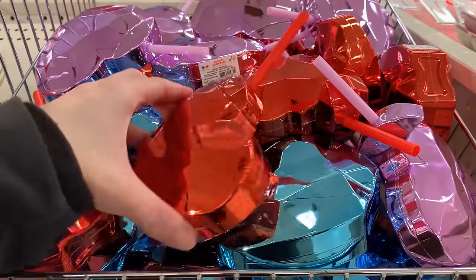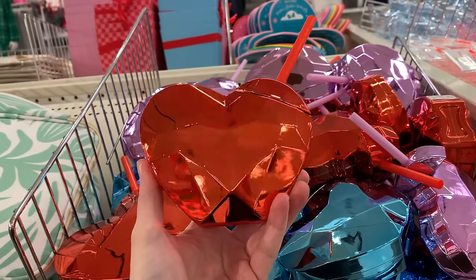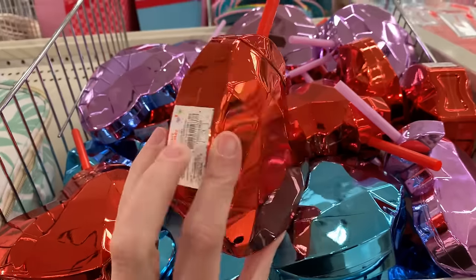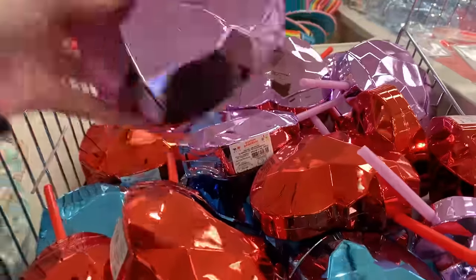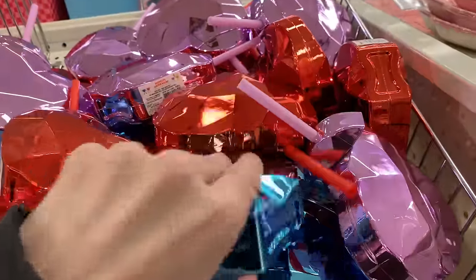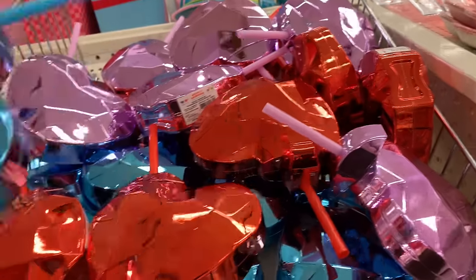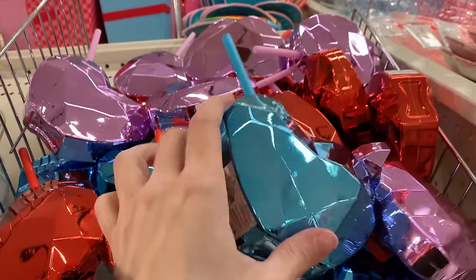There's some new fun drinkware here — heart-shaped plastic cups with reusable plastic straws. The hearts are kind of flattened on the bottom so you can actually stand them up. They come in three pretty colors and are very reflective: a nice red, a light purple, and a light blue. These are all priced at three.